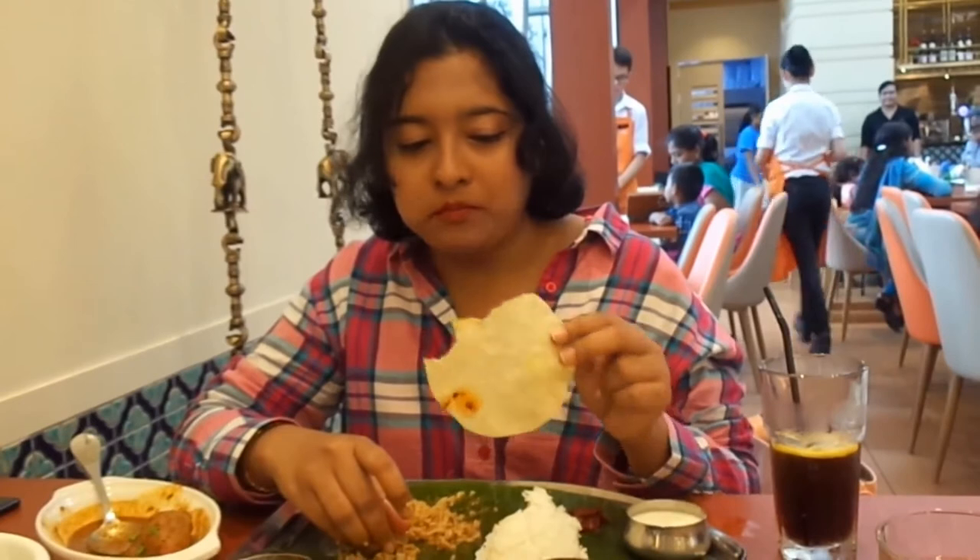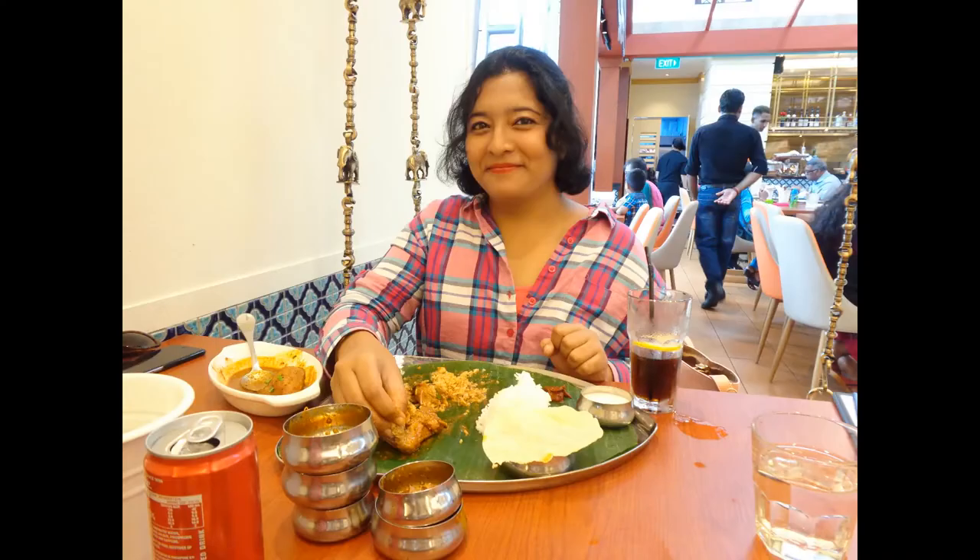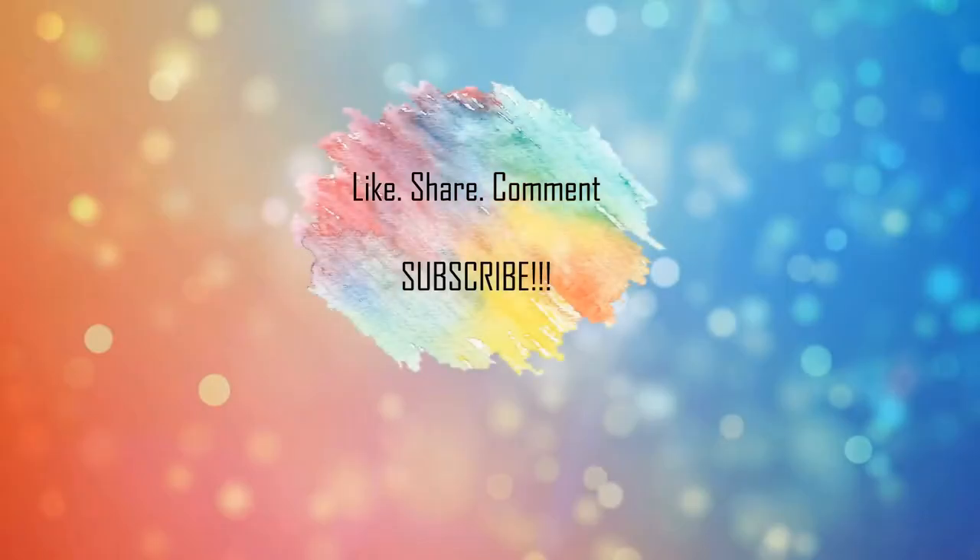My husband was asking me about the food — so finally it's a happy me! Ciao guys, I will meet you in another vlog. Until then, bye bye! If you liked my vlog, please do like, comment, and share.